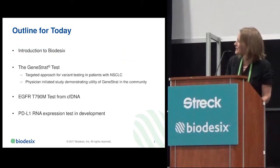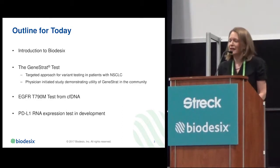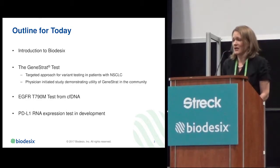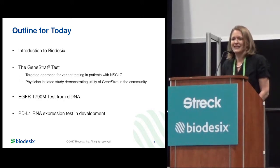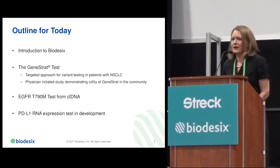Today I will outline the introduction to Biodesics, and then focus specifically on the Genistrat test. I will talk about how it is a targeted approach for mutation detection in patients with NSCLC. I'll give an example of a physician-initiated study, and then an example of one variant within the panel — specifically the EGFR T790M test, which has been a hot topic. I will also briefly describe what is in development currently at Biodesics: the PD-L1 expression test out of blood.